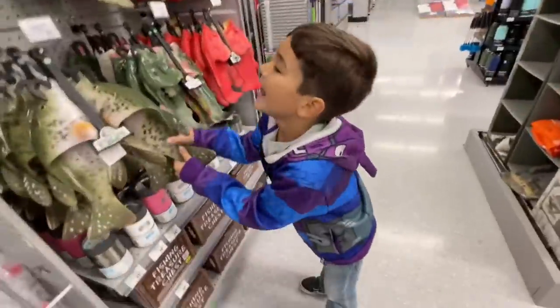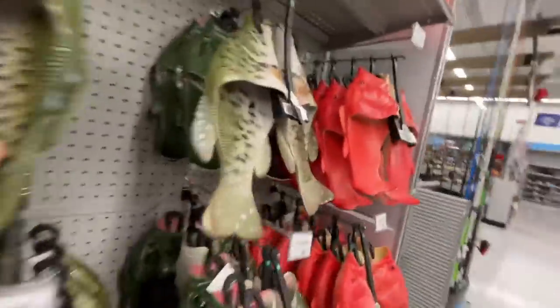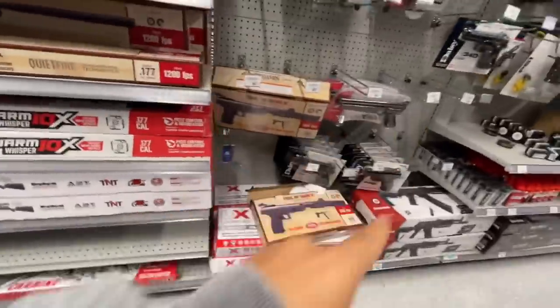Are you ready for this? Do you know what we're gonna buy? Guys, now we are here at the store looking for more airsoft and BB guns. We found fish slippers — that's crazy — but come on, we gotta go. This is the Academy we came to last time and they had so much stuff.